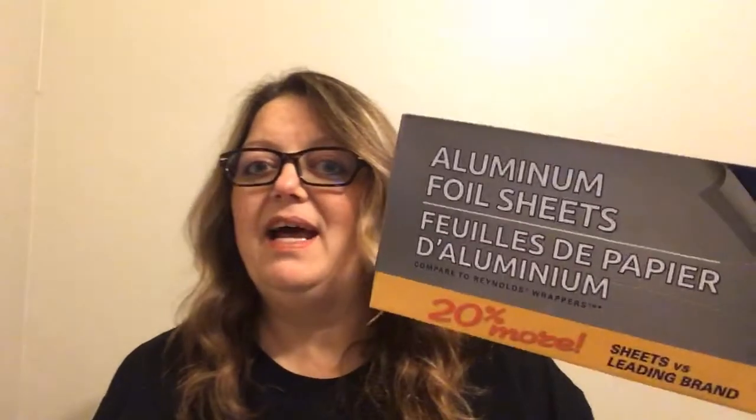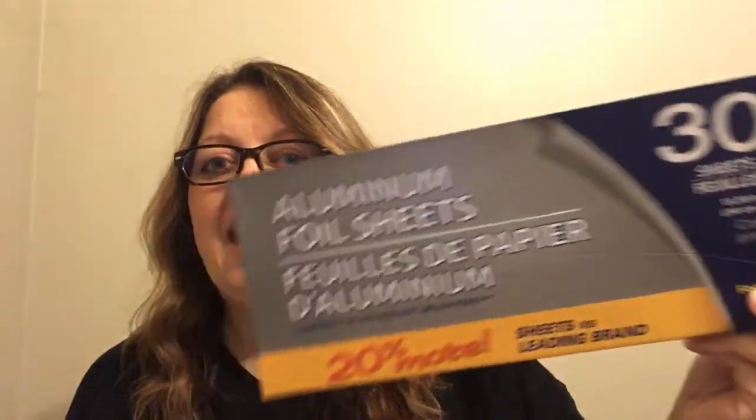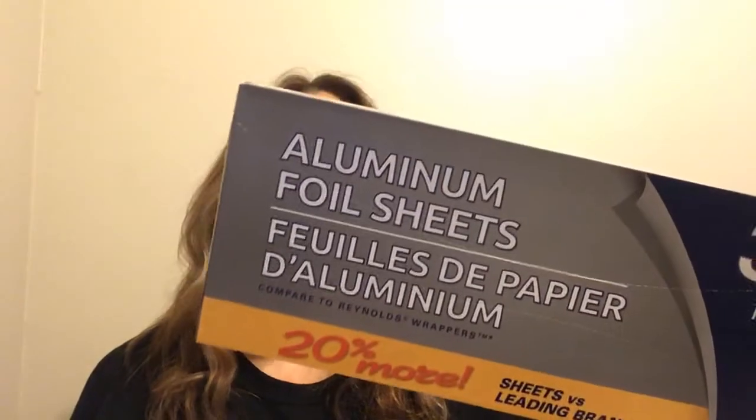I needed these tin foil sheets. I always tend to buy the parchment or the tin foil, but I like when these tin foil sheets are already pre-cut for us. There are 30 sheets in that one, with 20% more capacity on that one for this time round.